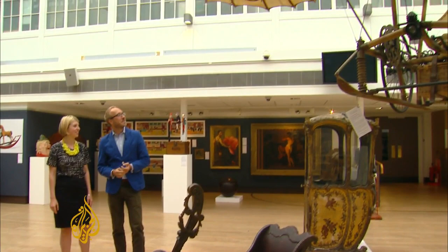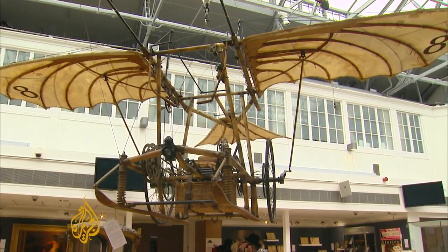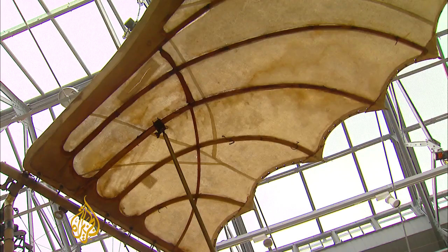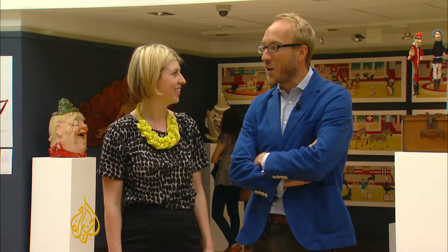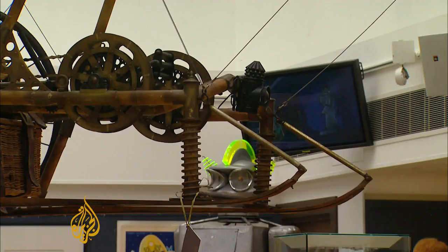It was a film prop for the Young Sherlock Holmes film, which was made by Steven Spielberg in 1985, but it's much more than a film prop. The specs from the film company were that it did actually have to look like a Victorian piece of invention and work. Christie's are hoping it will fetch up to $125,000.